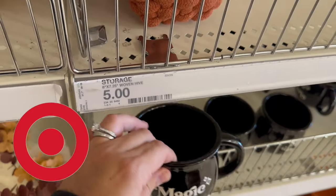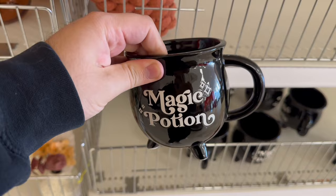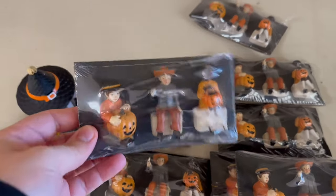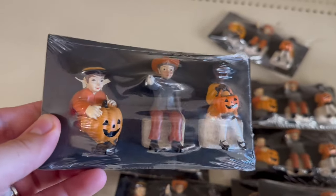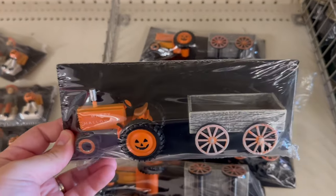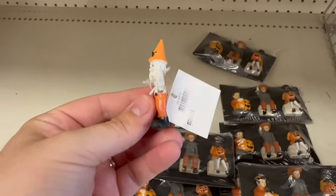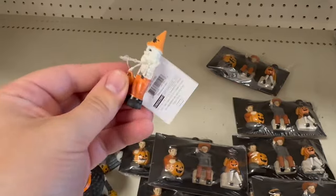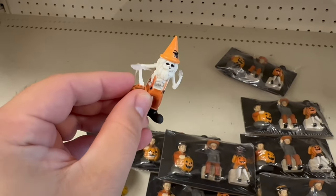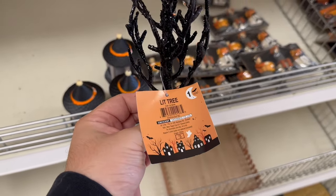We're starting off our Target Code Orange finds in the dollar spot section. Here we see a mug for three dollars — it's a magic potion in the shape of a cauldron. Then we see these town figures, like village pieces. It's actually a really cute set and not bad for the price for a three-piece set with so many different options. If you're trying to build a halloween village, Target might be the place for you. They also have these mini trees which light up for three dollars.